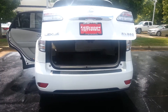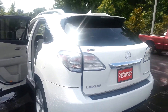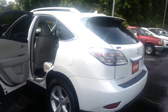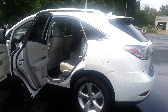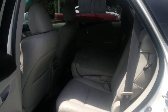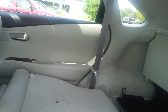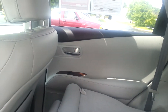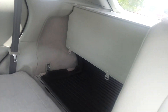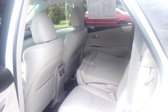Only 60,000 miles on it. Very, very spacious. It has a leather interior.